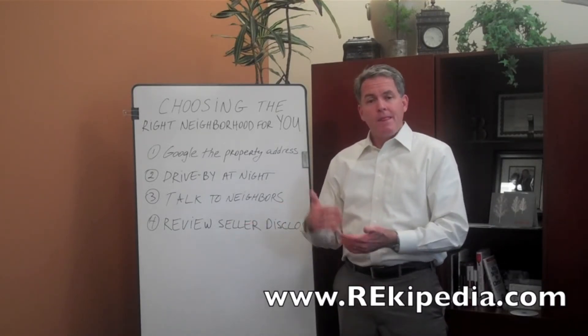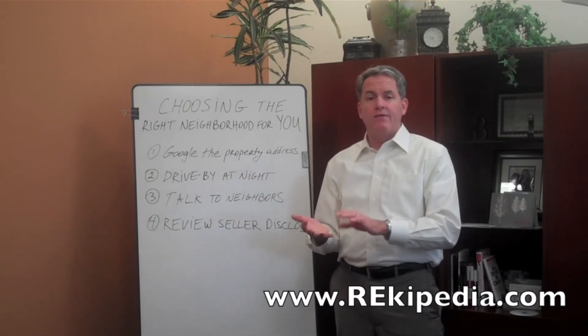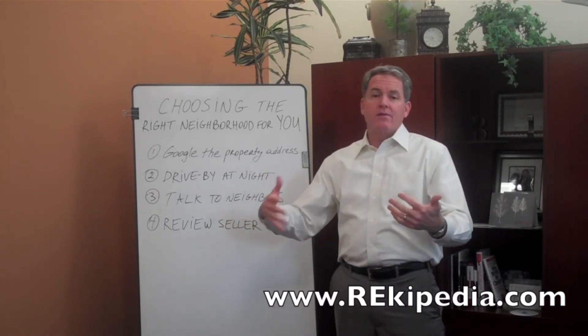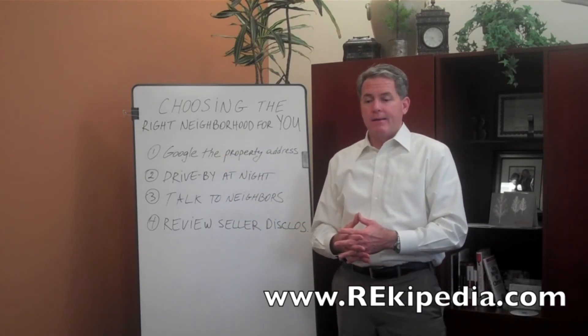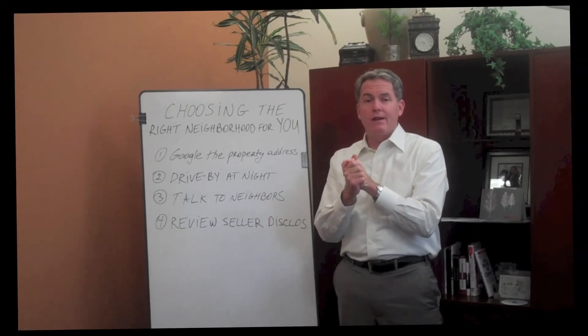A very important final thing is to make sure you review the seller disclosures. The seller is obligated by law to disclose to you anything and everything that could affect the value or desirability of the property. So if this property has some problems, the seller is obligated to tell you about those. Those are some things to think about when choosing the neighborhood. Good luck in your home search — look forward to seeing you again at Rikipedia video.